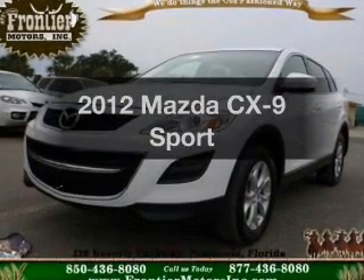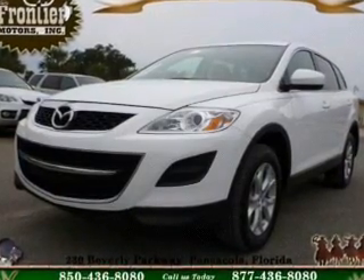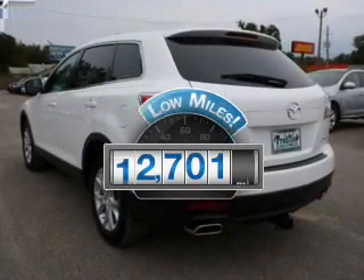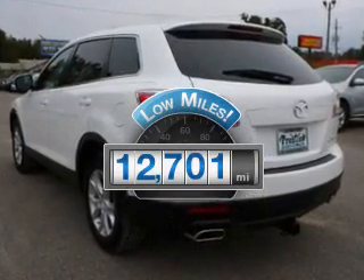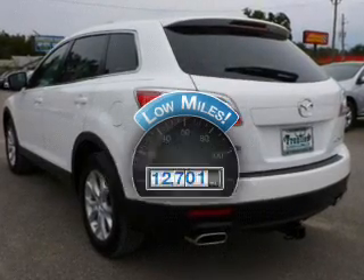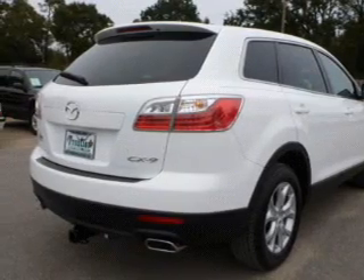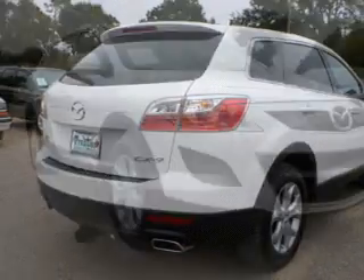Introducing the 2012 Mazda CX-9. Travel the roads in style and comfort in this great vehicle. Low mileage is an important factor in your purchase and this vehicle delivers a low odometer reading. The powertrain includes front wheel drive with a solid 6-cylinder engine driven by a 6-speed automatic transmission.